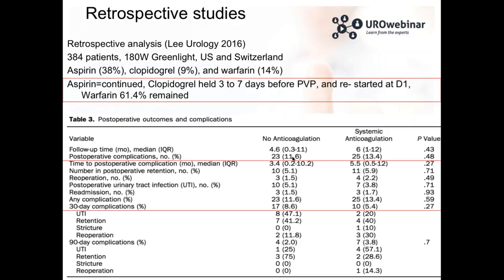Looking at this table, you might say you can continue anticoagulation for laser therapy — but be careful and read the article closely. Aspirin was continued, and we know for these kinds of surgery that aspirin can be continued with no high risk of complications. Clopidogrel was stopped three to seven days before surgery and restarted at day one. For patients on warfarin, 61% continued medication. So clearly laser vaporization can be performed with anticoagulation, but most patients stopped their medication except aspirin. If you can stop the anticoagulation, please do, as you will have fewer complications.